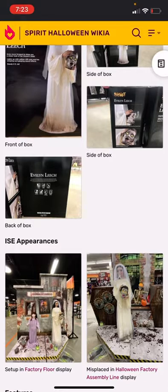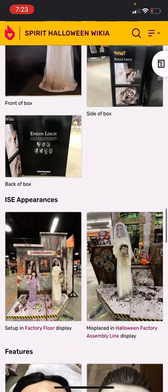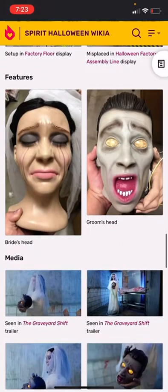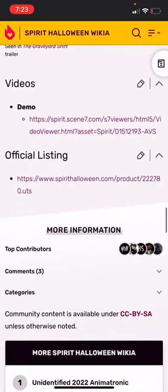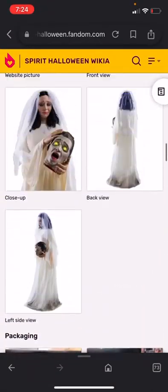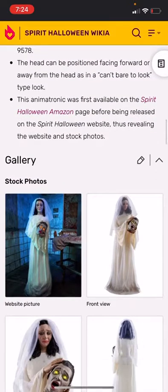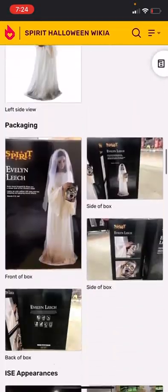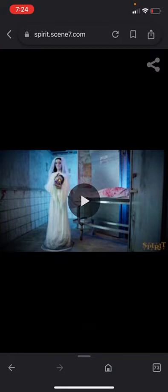She was mainly set up in the factory floor display, and a couple of times placed on the front theme or another spot on the floor. Her features include her head and the groom's head. There's also a media section with the Graveyard Shift trailer. Her video isn't embedded on the wiki page because she's still in stock on the website, but there is a link. All right, here's her video in three, two, one.